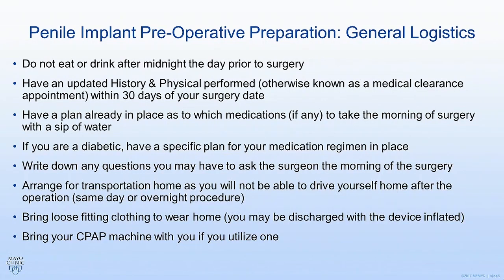You want to have a plan in place to figure out what to do with your medications. Typically what you'll do in your history and physical appointment or your preoperative clearance appointment is come up with an exact strategy to know which medications you are going to take and which ones you're not going to take the morning of surgery. If you're diabetic, your plan for your insulin, etc., is going to change because you're not going to be eating, so you want to make sure you have that all straightened out.